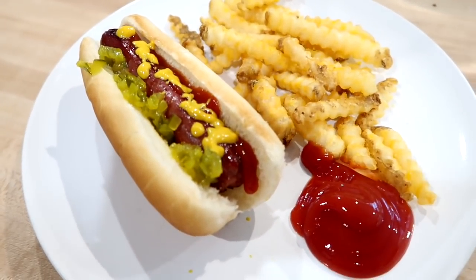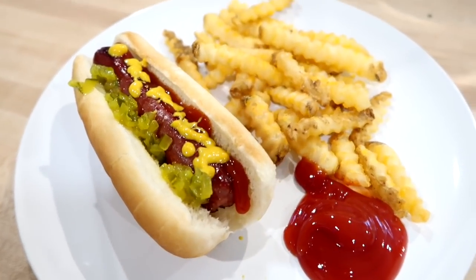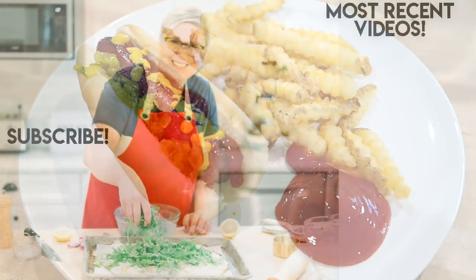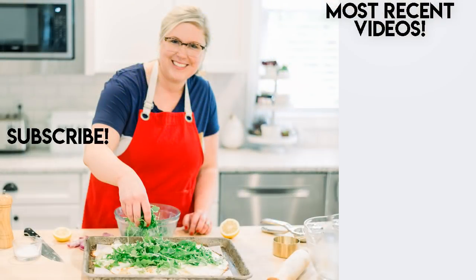I want to thank you guys again for being here and watching this video. I appreciate your support. If you have any recipes that you'd like me to try that you haven't seen me make before, leave those in the comments down below. Here are two other dinner videos that I think you'll enjoy. I'll see you in my next video, bye!